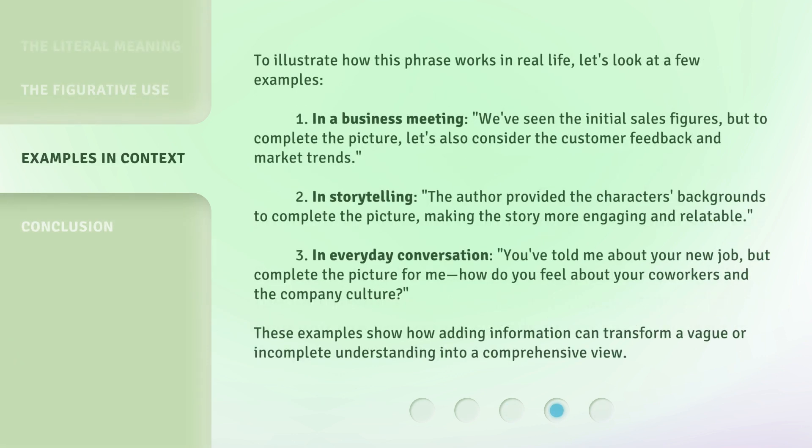To illustrate how this phrase works in real life, let's look at a few examples. One: in a business meeting, "we've seen the initial sales figures, but to complete the picture, let's also consider the customer feedback and market trends." Two: in storytelling, the author provided the characters' backgrounds to complete the picture, making the story more engaging and relatable. Three: in everyday conversation, "you've told me about your new job, but complete the picture for me — how do you feel about your co-workers and the company culture?" These examples show how adding information can transform a vague or incomplete understanding into a comprehensive view.